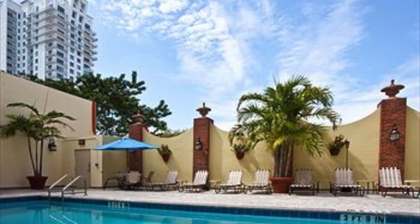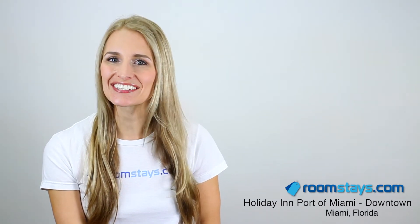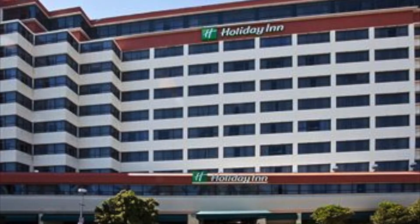See Miami up close and personal at the Holiday Inn, Port of Miami Downtown, a modern and comfortable venue in the center of Florida's most stylish city. Availability is limited, so reserve your stay now to lock down your opportunity to enjoy cosmopolitan beachfront living.